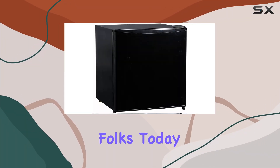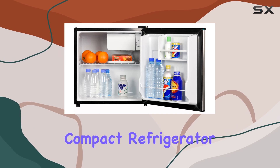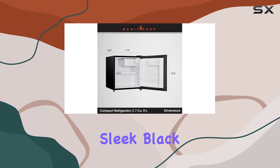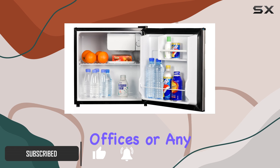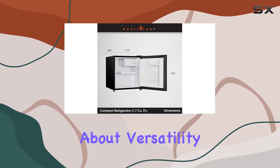Welcome back, folks! Today, we're diving into the Magic Chef MCR-170B Compact Refrigerator, a game-changer for those tight on space. This sleek black fridge with a freezer is more than just a compact appliance. It's a lifesaver for dorm rooms, offices, or any space where every square inch counts. Let's talk about versatility.